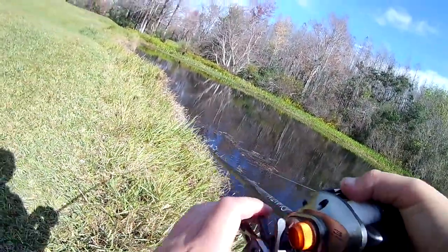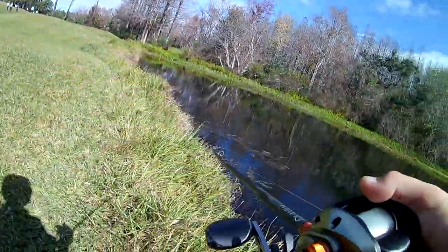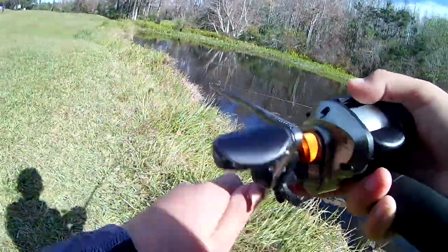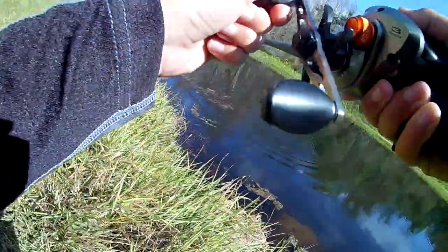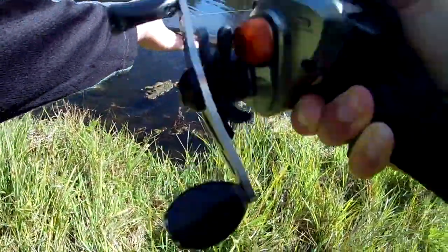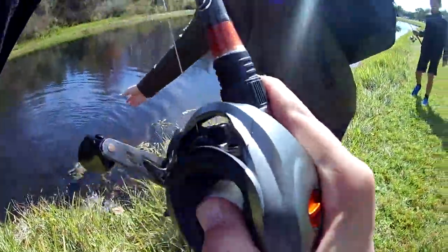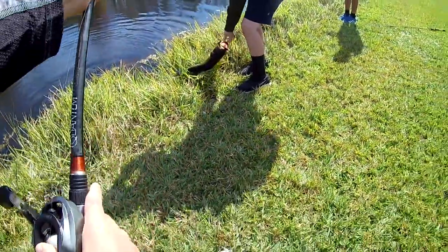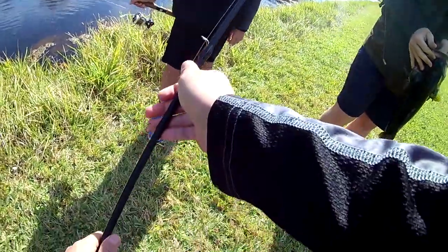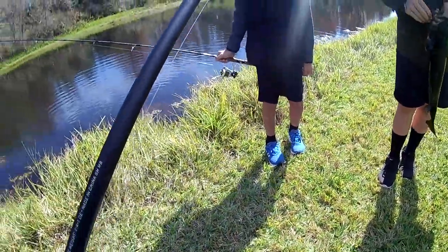Good fish, dude! That's a nice fish — a really good fish. That's a solid fish, dude. Look how fat it is! This is what we came out here for, boys. Yeah, buddy!